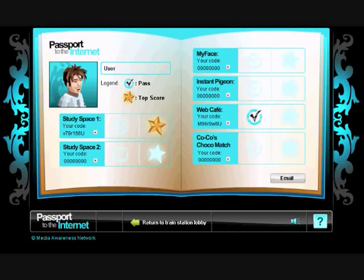As students go through the modules, their progress is recorded on this Passport. At any time, students can email their results so far, allowing teachers to track their progress.